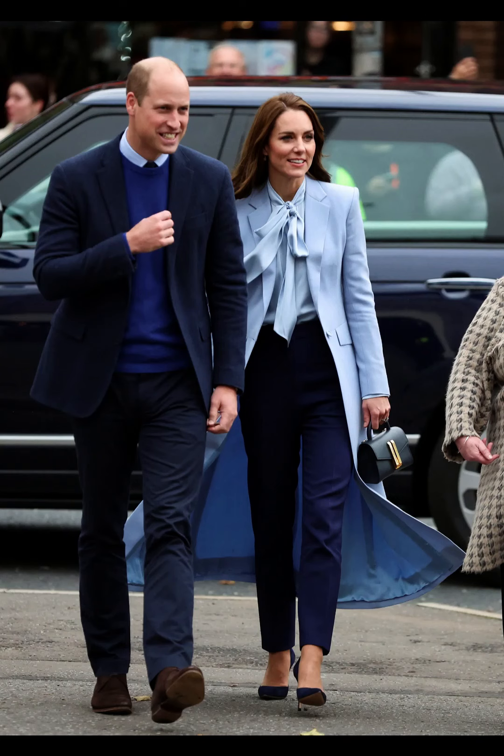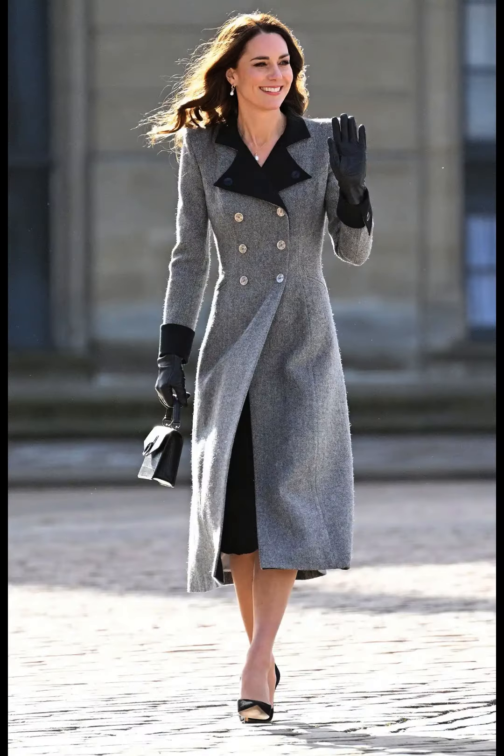Catherine is known for mixing high-end designer pieces with more affordable fashion. She often supports British and high street brands, making her style accessible to a wider audience.